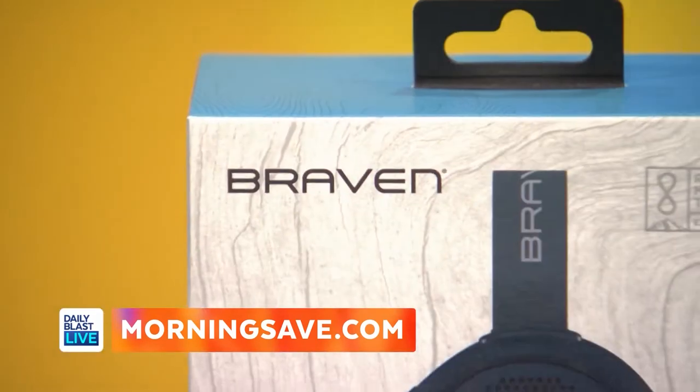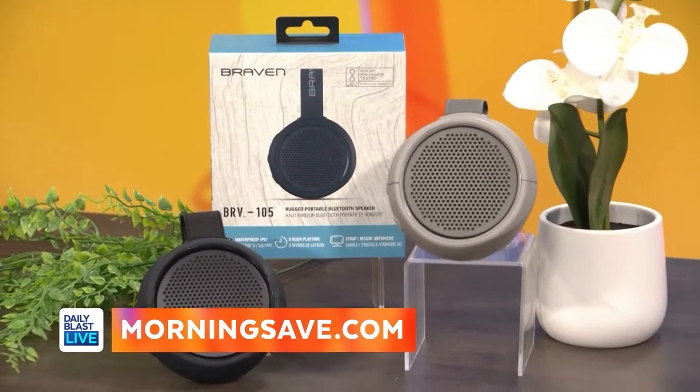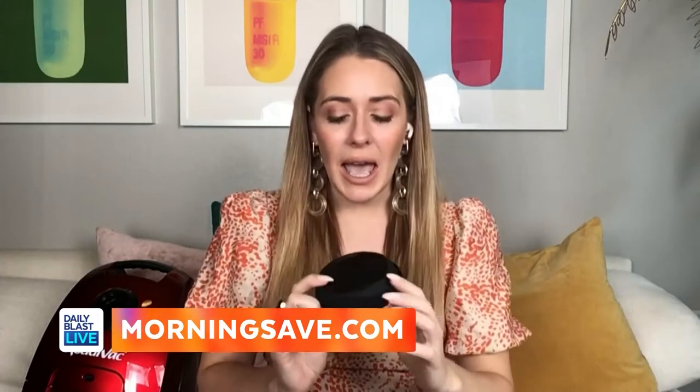That's amazing — and great timing for fall cleaning! So next I've got something that's going to help you listen to music anywhere you desire. It's the Bravin BRV-105 rugged portable Bluetooth speaker. It's very small but mighty, and it has some serious volume.